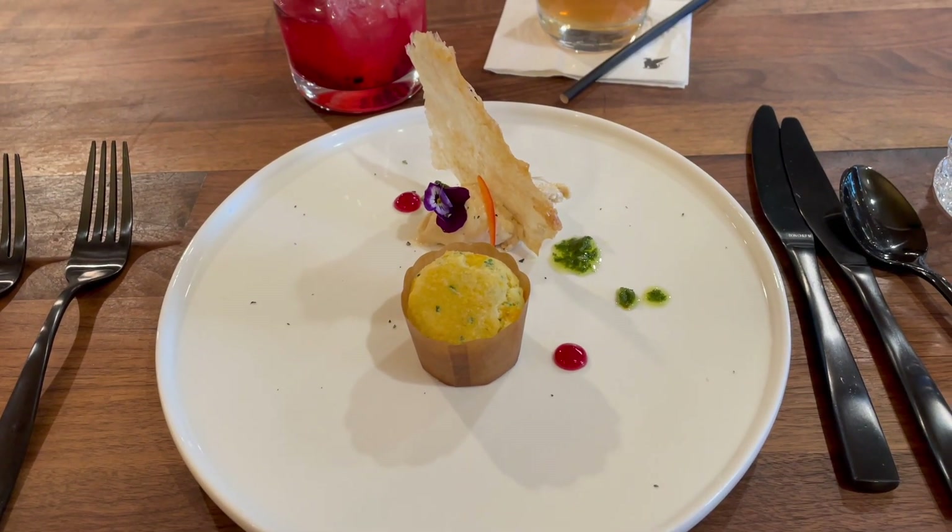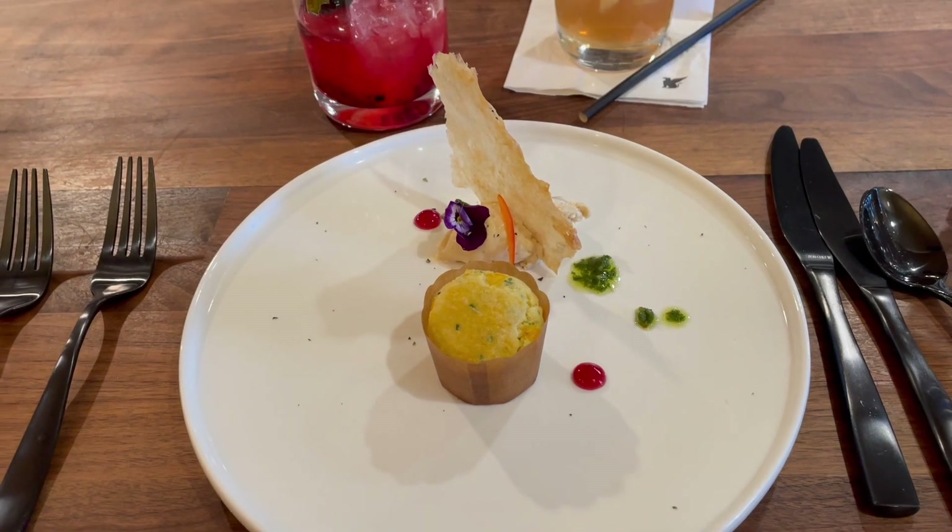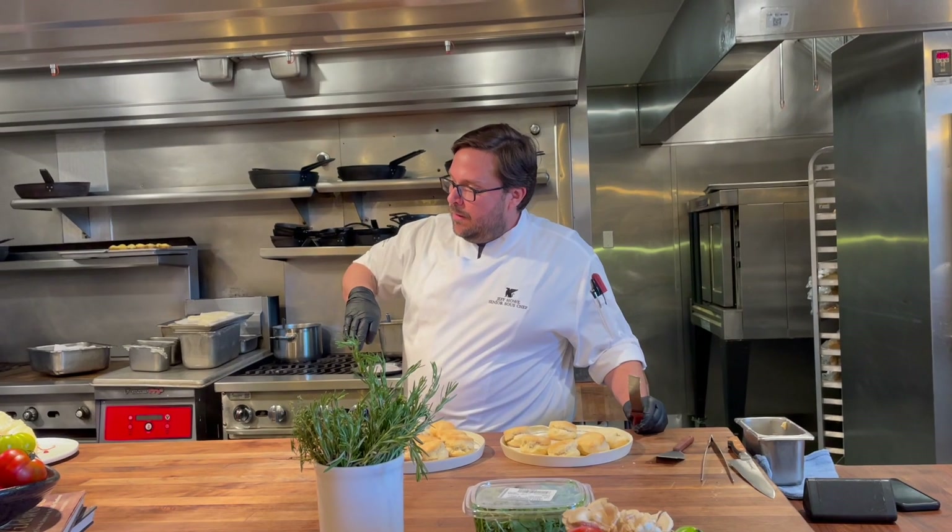To make the chicken skin: take whole chickens, break them down, skin them, then lay the skins flat on a baking sheet. Press them down with another baking sheet and bake at a low temperature until crispy and golden brown. The rest of the chicken will appear in the next dish.